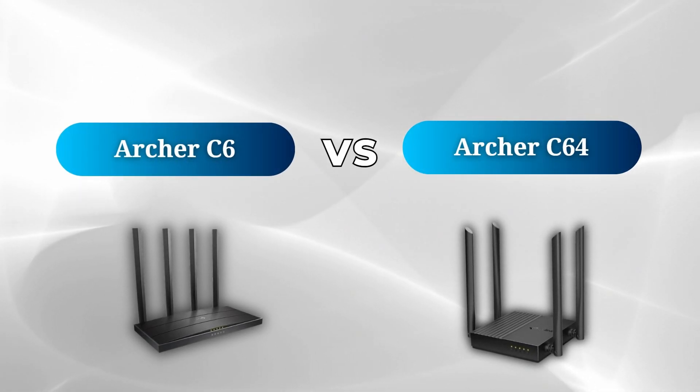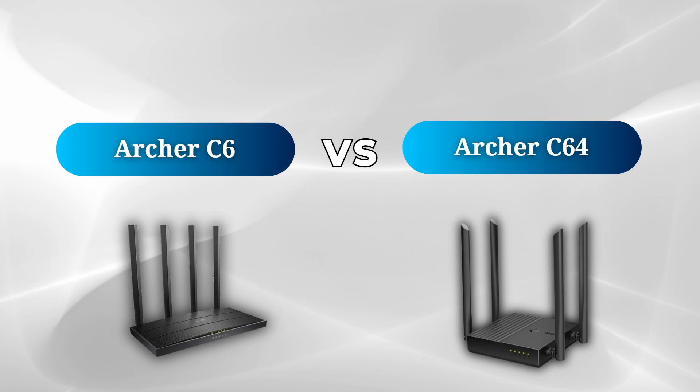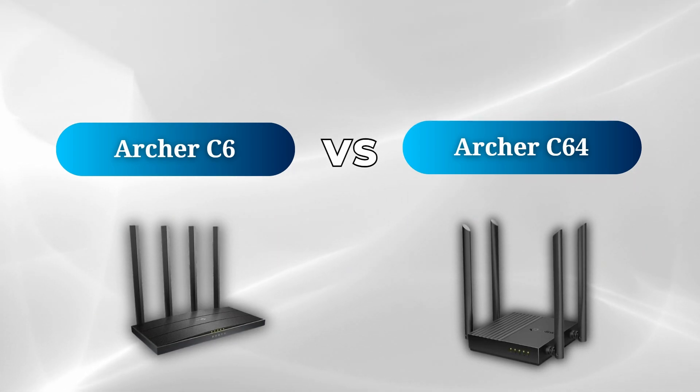In this video we're going to do a quick comparison between the Archer C64 and the Archer C6 to highlight the main differences between the two routers. If you're considering which one to choose, here are the key things to know.